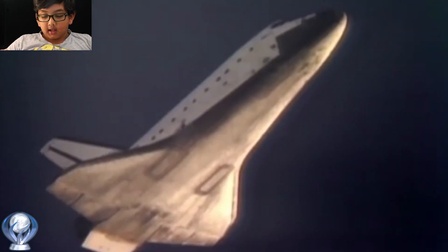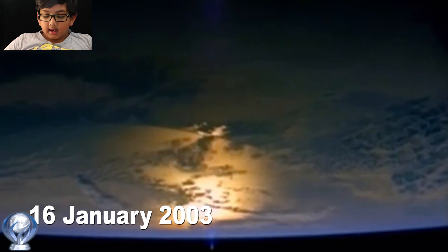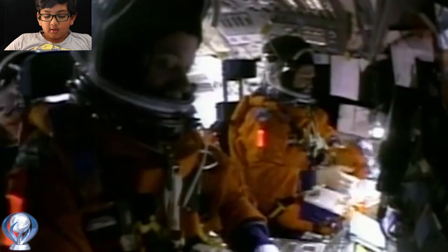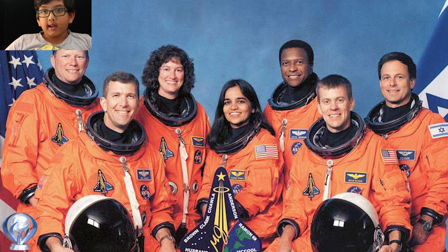The STS-107. On the 16th of January 2003, at Kennedy Space Center in Florida, there was an accident on the STS-107 caused by a piece of foam breaking off. The foam was there to insulate the fuel tank of the shuttle and prevent ice from forming. The foam fell off and made a hole in the left wing, and while they were coming back, gases caused a wing to break off.